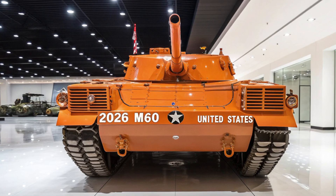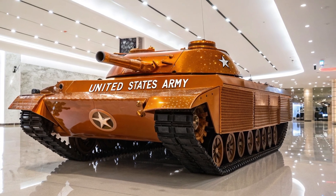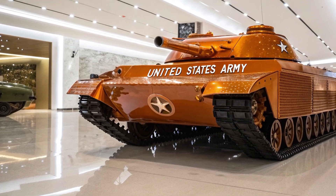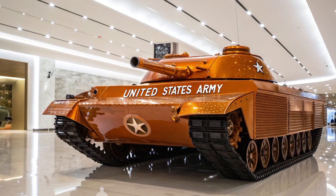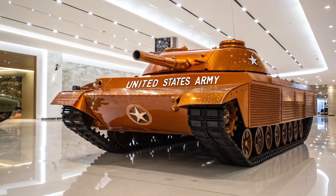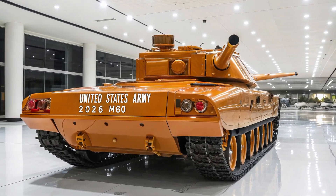The crew doesn't need to expose themselves to fire these — it's all operated from inside the tank's fully sealed and climate-controlled interior. Speaking of the crew, this tank only needs three people to operate: a commander, a driver, and a gunner. The T81 also comes with a semi-autonomous AI support system — think of it like a co-pilot for the tank.